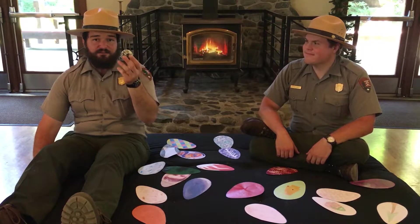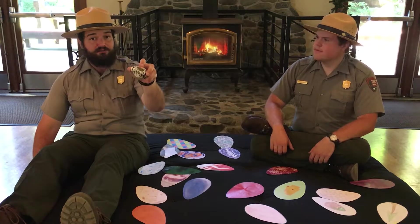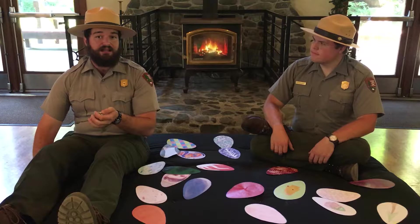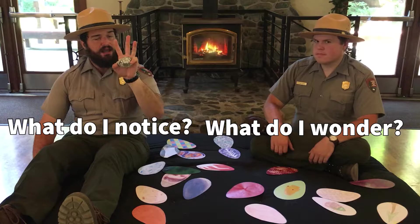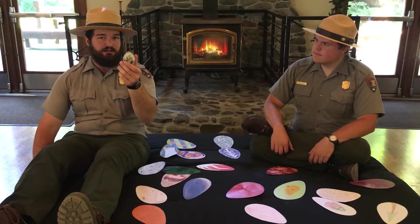We found this funky egg at False Klamath Cove as Ranger Matt and I were walking among the rocks. It was all by itself, cracked open, and a little hard to spot. Whenever I find something and I don't know what it is, I like to ask myself three questions: What do I notice? What do I wonder? And what does it remind me of? That way, I can learn a few things about this object just by looking closely.